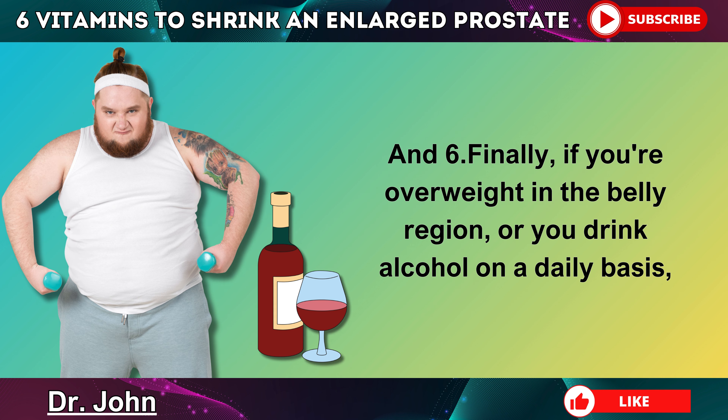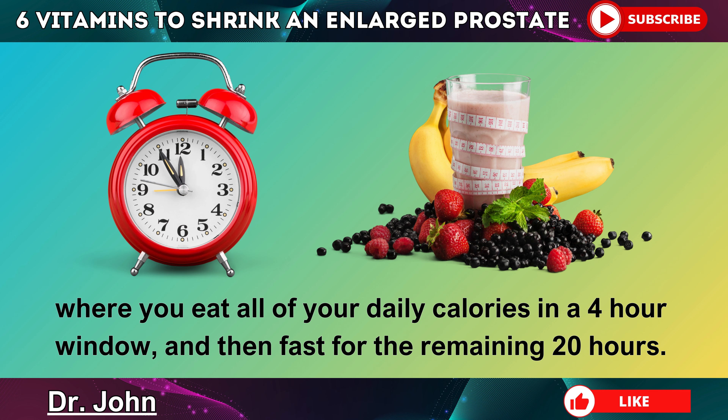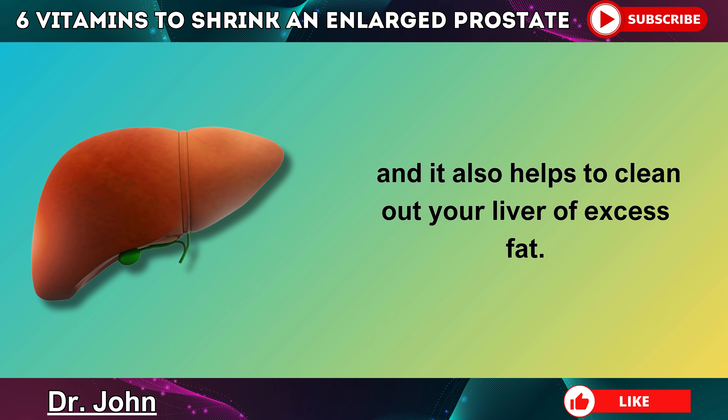Step 6: Finally, if you're overweight in the belly region or you drink alcohol on a daily basis, you likely have a fatty liver, which is causing hormonal changes and inflammation in the body. If this is the case, start following an intermittent fasting plan where you eat all of your daily calories in a 4-hour window and then fast for the remaining 20 hours. Fasting is one of the best tools to help shrink the prostate, and it also helps to clean out your liver of excess fat.